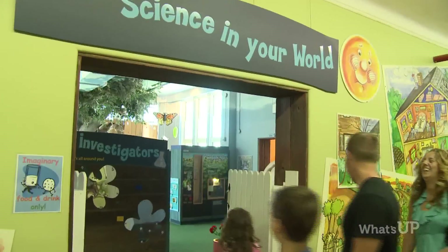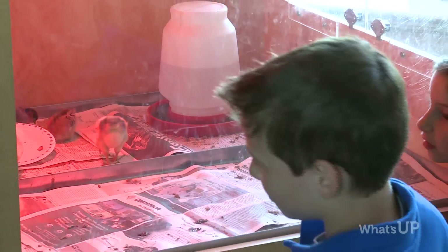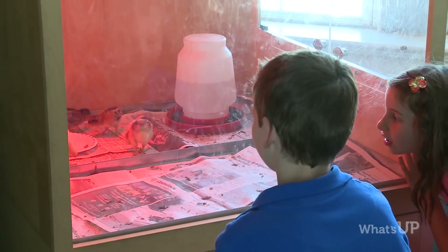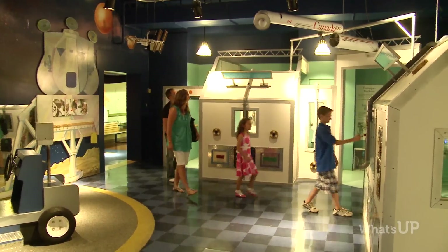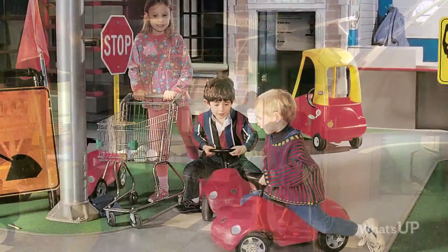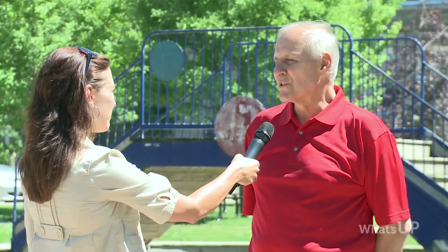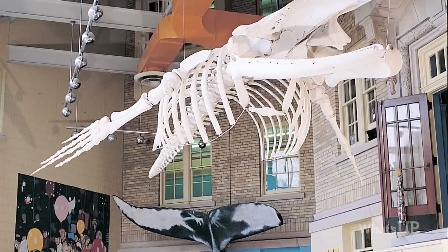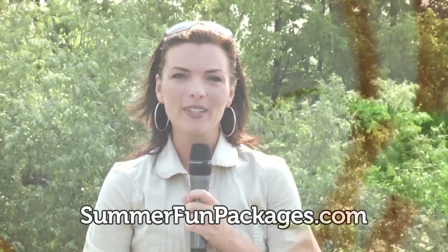How long has the Children's Museum been open? This is the first of its kind in Canada — it was opened 35 years ago in an old London schoolhouse, transformed into the first children's museum in Canada. There's a lot of interactivity: a space gallery, a planetarium, a street where kids can pretend to go to the bank or cook in a kitchen, a dinosaur area, and they can even go fishing for arctic char. To book your family summer packages, visit summerfunpackages.com. I'm Tracy Bezeau and this is What's Up Web TV.